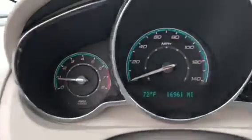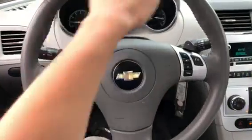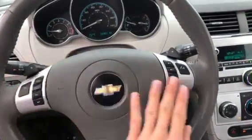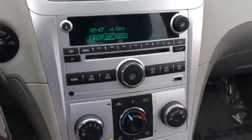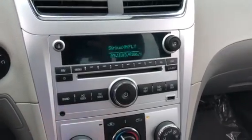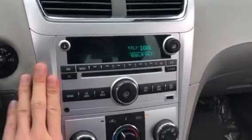This interior is in pretty mint condition — like I said, only 16,000 miles. The steering wheel is in great shape. You do have your cruise control right here, paddle shifters, as well as your volume and Bluetooth controls. You also have your AM/FM, XM, CD, USB, and Bluetooth auxiliary right here. This stereo is very powerful and sounds really good.